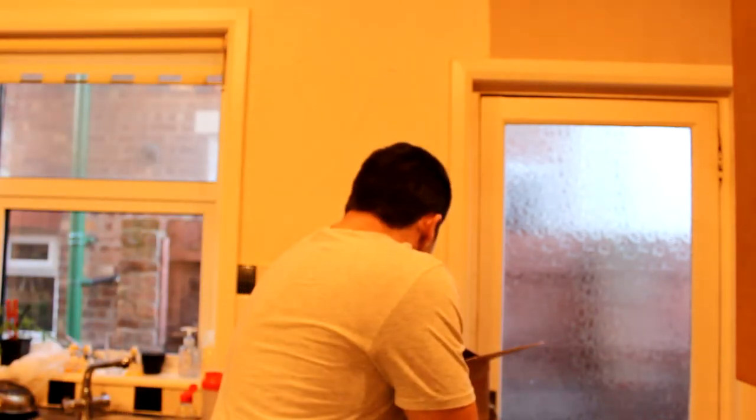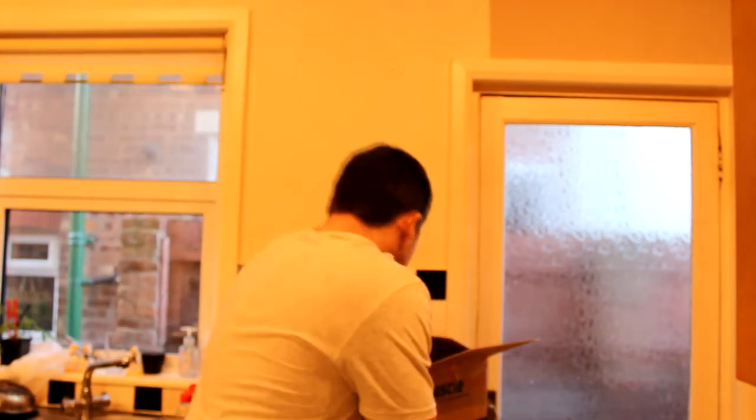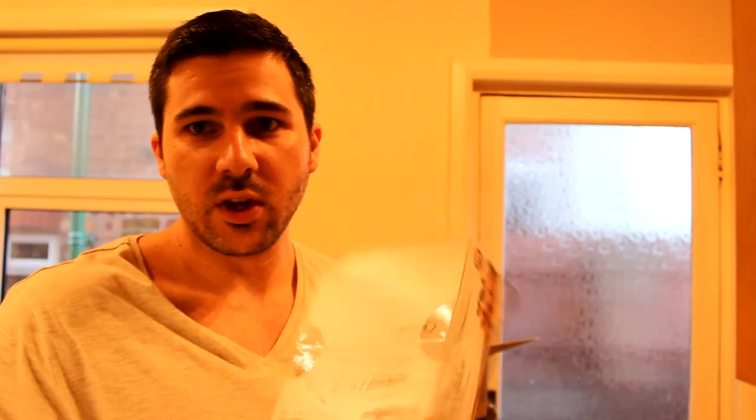That's why they're rated number one. I've also got cookies and cream — same, but this one has a bit more protein, 21 grams, with only one gram of sugar. And the one I've been looking forward to the most: chocolate chip cookie dough. Again, one gram of sugar, high in fibre. So I'll give them the taste test in a bit.